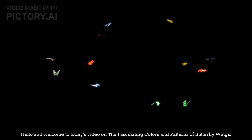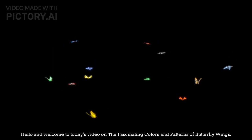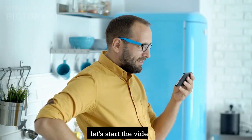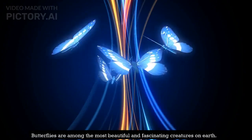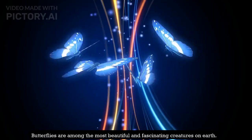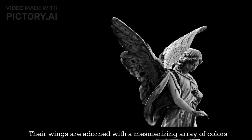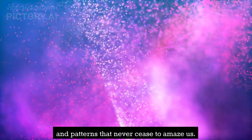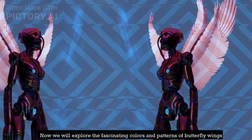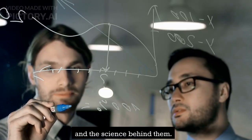Hello and welcome to today's video on the fascinating colors and patterns of butterfly wings. Butterflies are among the most beautiful and fascinating creatures on earth. Their wings are adorned with a mesmerizing array of colors and patterns that never cease to amaze us. Now we will explore the fascinating colors and patterns of butterfly wings and the science behind them.